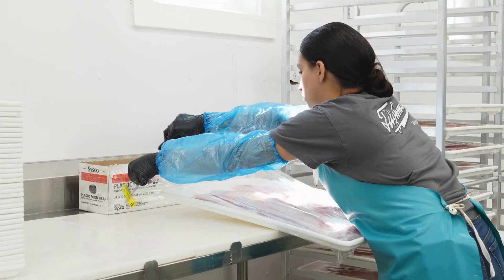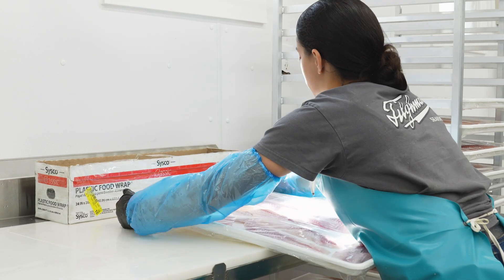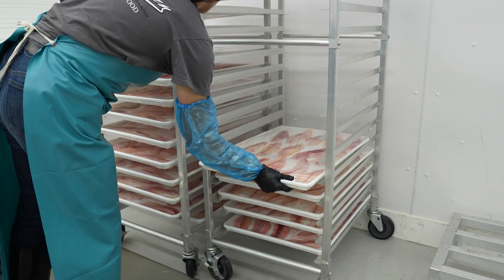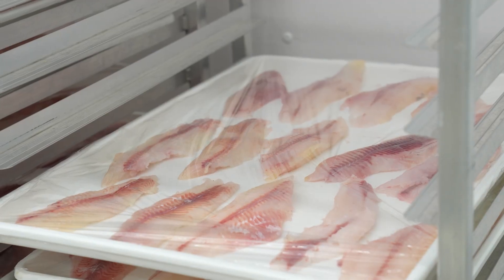A lot of the fish is going to the food banks and the military, the prison systems, the universities, and to local restaurants. We're working with the school systems. We've developed a fish cake as well as a fish bite that we're doing too. Both of them are pre-cooked products, and they'll hopefully get into the school systems and start getting on the tables of the kids.